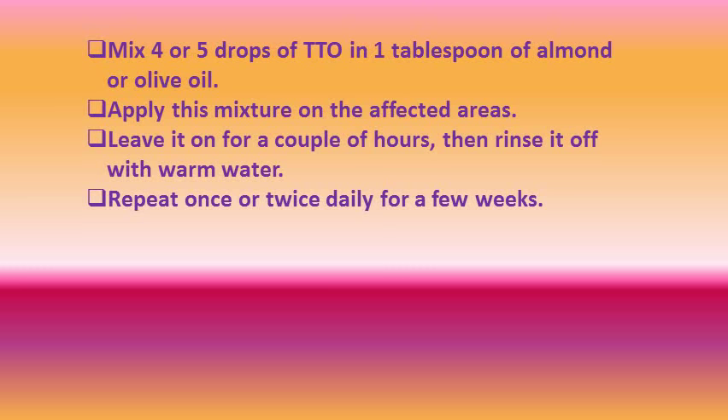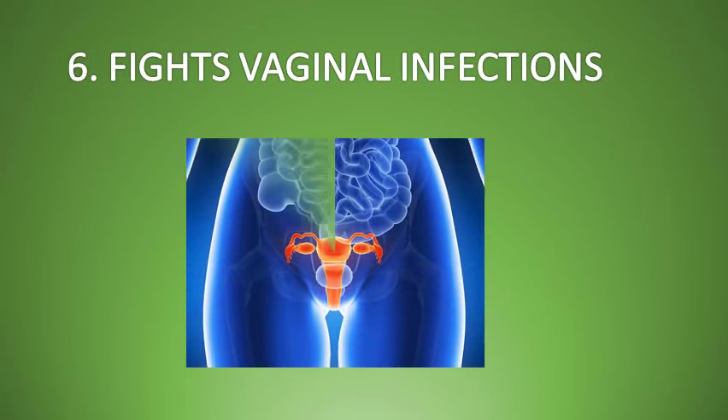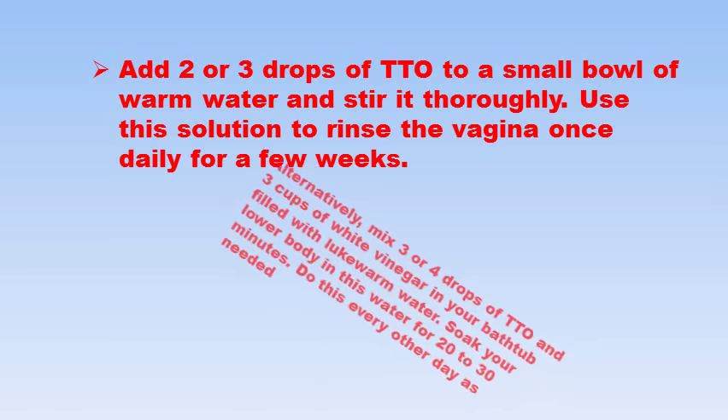Tea tree oil is even effective at treating genital warts. Number six, it can fight vaginal infections. This essential oil has strong antifungal as well as antibacterial properties and thus it can treat vaginal infections as well as yeast infections. It can even help to get rid of unpleasant vaginal odours. Add two to three drops of tea tree oil to a small bowl of warm water, stir thoroughly, and use this solution to rinse the vagina once daily for a few weeks.